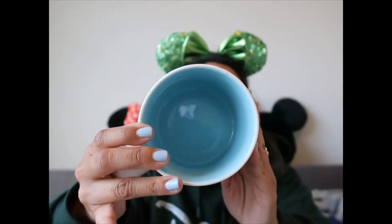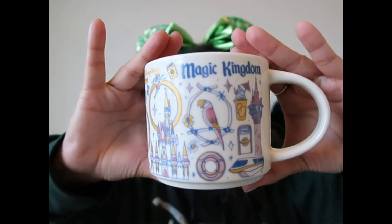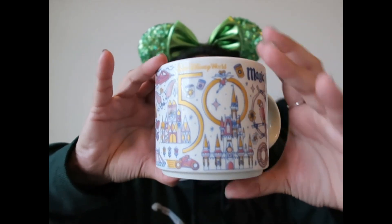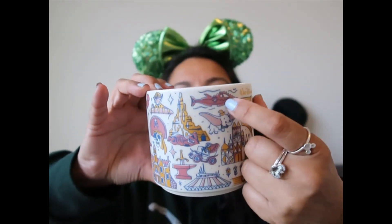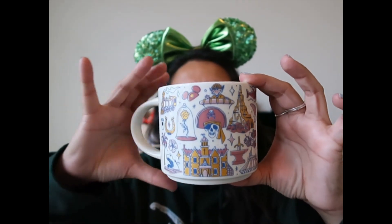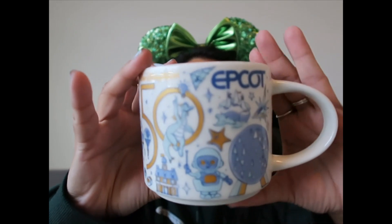I'm loving the colors. They're $22.99. This one is light blue inside. Then I'm going to show you Magic Kingdom — it has Rapunzel's Tower, Dole Whip, the castle, and even Tron made an appearance. I love that they also have 20,000 Leagues, which we don't have anymore. This one is pink inside.